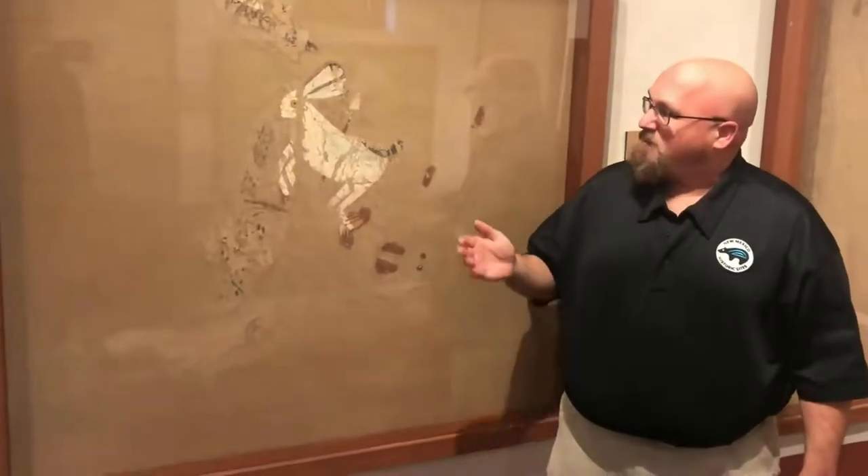My name is Matthew Barber. I'm the Regional Manager of Coronado and Jemez Historic Site. Today we are in the mural room at Coronado Historic Site in the Visitor Center. Joining me today is the mural of the black-tailed jackrabbit from the painted kiva.